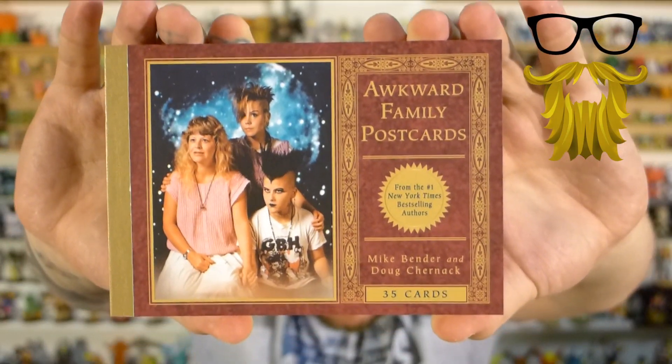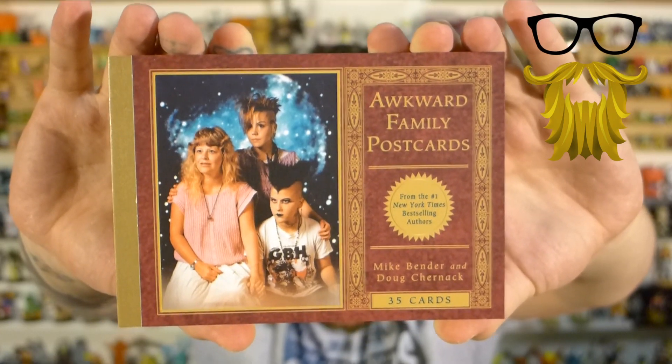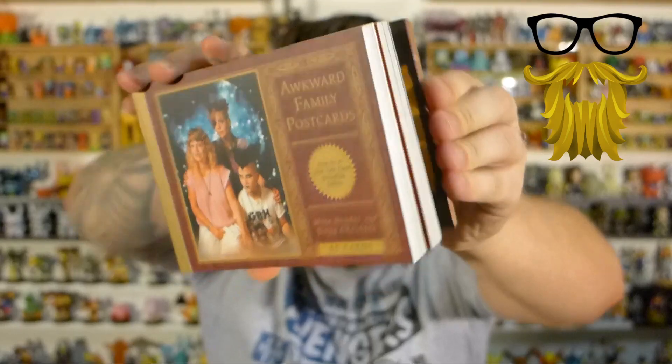Next, we get some postcards — we get a whole book of postcards. They're the awkward family photo postcards, which has been very popular and has been on the internet for a long time. It's basically a bunch of cards with different awkward family photos. These are funny. I don't know if it's necessarily in theme per se, but I think it's something that everyone can enjoy. You may not use postcards all the time, but it's still funny to look through as a book. They have really cool captions on them, so I think this is enjoyable for most people.